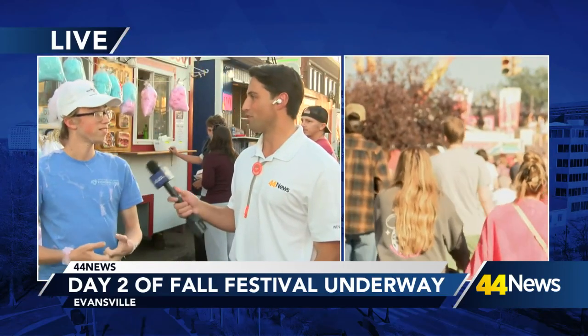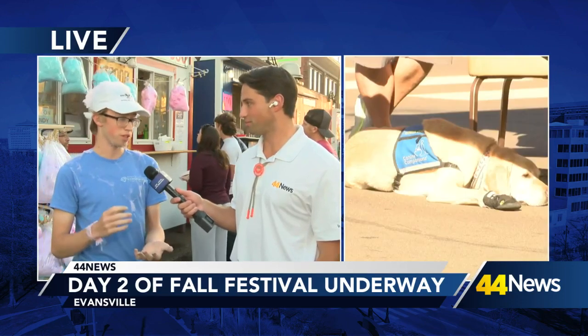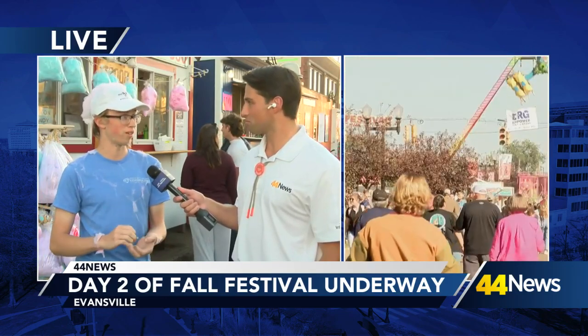And this year we have a Piggy Mac. So the Piggy Mac is a mac and cheese topped with some pulled pork and barbecue, with your choice of jalapeños, pickles, that kind of thing, and then topped with an Italian seasoned bread crumb.